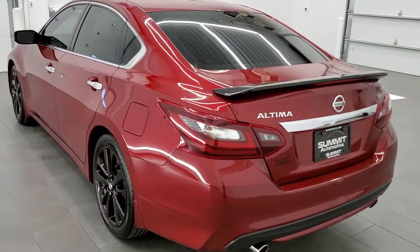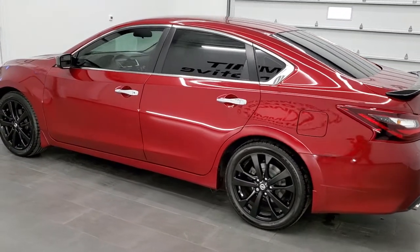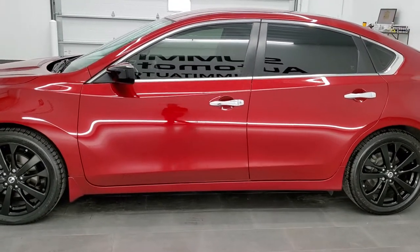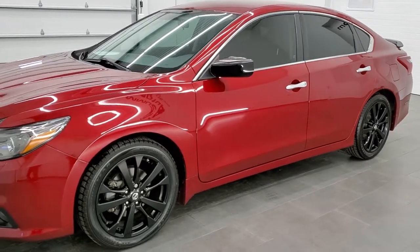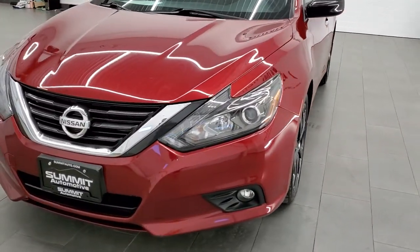This 2017 Altima has the 2.5 liter 4 cylinder motor which puts out 182 horsepower. This car has been fully safed and inspected by our service shop. It has a fresh oil and filter change, all the fluids have been checked and topped off, and this car is 100% ready to go.